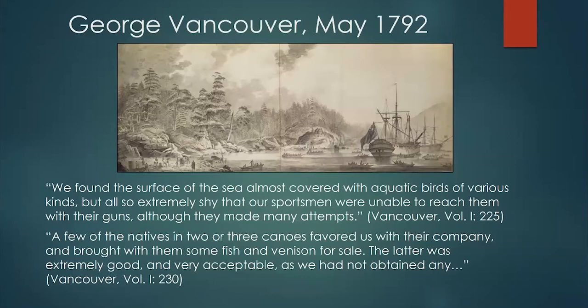From the Vancouver account in 1792, they also described paddling around the interior of Squim Bay attempting to shoot waterfowl, but no matter how many times they shot, they were unable to reach them with their guns. Vancouver noted that a few natives in two or three canoes brought them fish and venison, and that the S'Klallam were pretty indifferent to the English ships — a good indicator they'd probably already had several interactions with European explorers beyond just these two accounts.